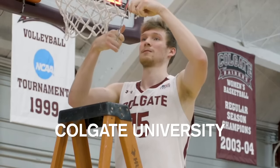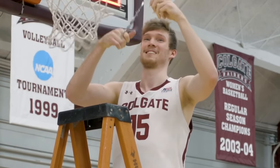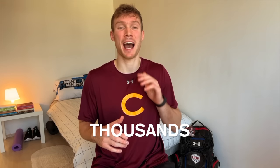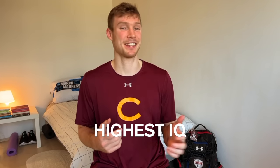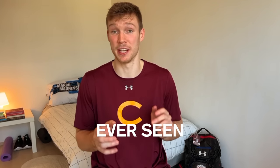I played Division One Basketball at Colgate University and over the years I've watched thousands of college basketball games. Today I'm going to take a detailed look at one of the highest IQ college basketball players I've ever seen and see what makes him special. Let's get right into it.